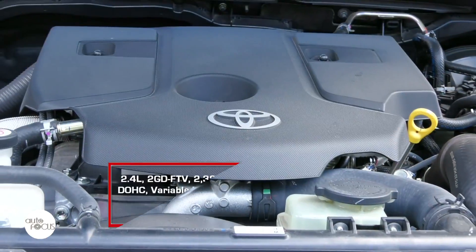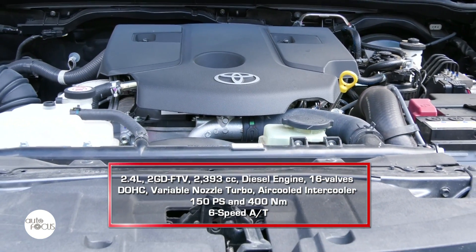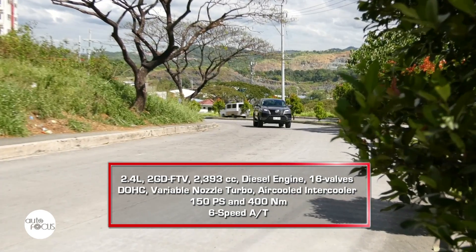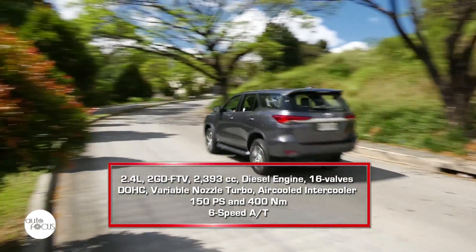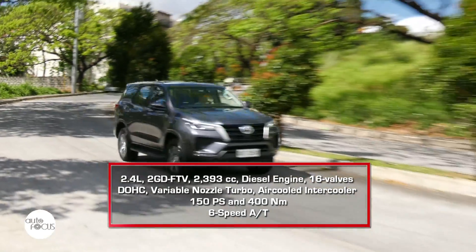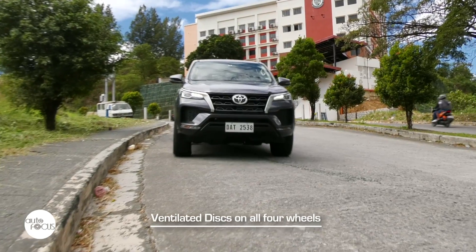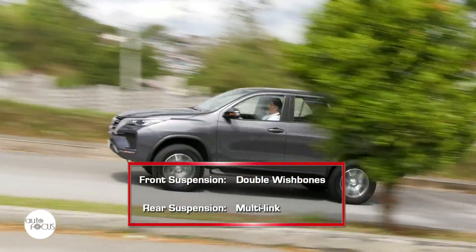The Toyota Fortuner 4x2 Automatic is powered by a 2,393cc diesel engine with 16 valves, DOHC variable nozzle turbo, and air-cooled intercooler, generating 150 PS and 400 Nm of torque, driving the rear wheels via a six-speed automatic transmission. The G variant comes with drive mode select, allowing the driver to choose between Eco and Power modes. The brake system uses ventilated discs on all four wheels, while the suspension uses double wishbones in front and a multi-link system in the rear.